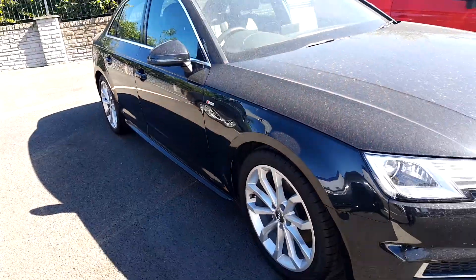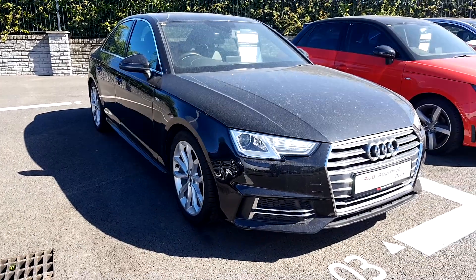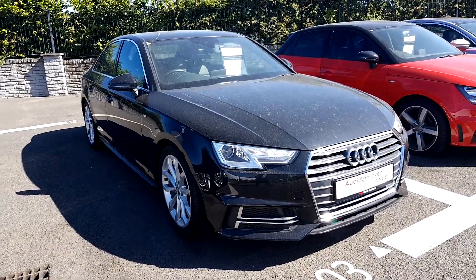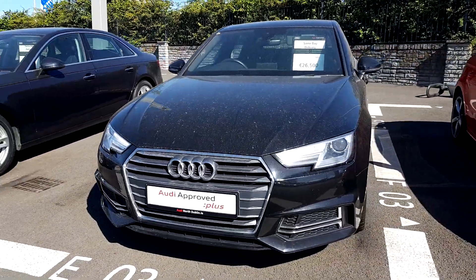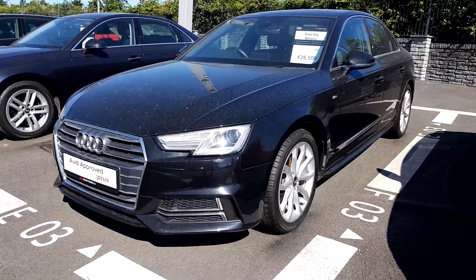If you have any questions about this A4 two litre TDI 150 brake horsepower S-Line model, please feel free to give us a shout on 01 850 2100 — just ask for us here at Audi North Dublin and we'll help you out as best as possible. Thank you very much for watching, hope to see you soon.